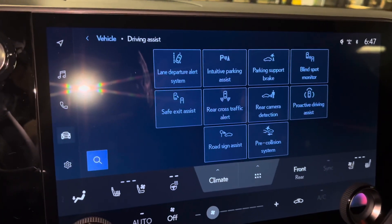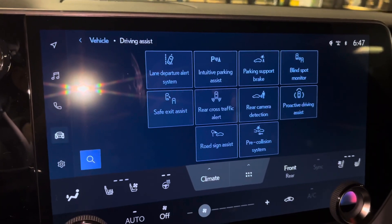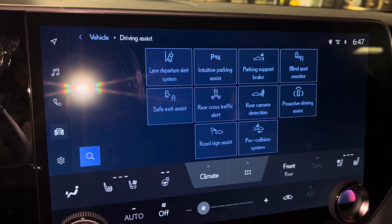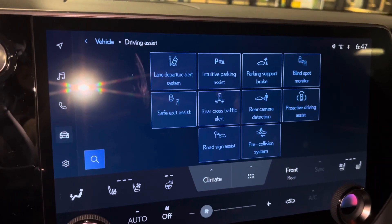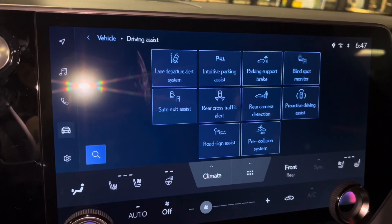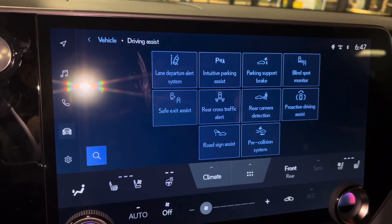And all our safety features on the RX: we have our lane-departure alert, intuitive parking assist, parking support brake, blind spot monitor, safe exit assist, rear cross-traffic alert, rear camera detection, proactive driving assist, road sign assist, and pre-collision system.